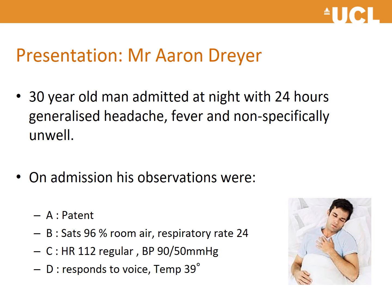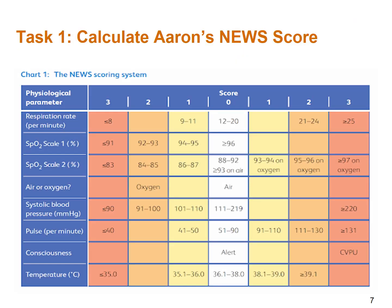You will have already met Mr. Aaron Dreyer in your GP session. As a reminder, this is a 30-year-old man admitted at night with a 24-hour generalized headache, fever, and feeling non-specifically unwell. On admission his observations were: patent airway, saturations 96% on room air, respiratory rate 24, heart rate 112 (regular), blood pressure 90/50, responsive to voice, and temperature 39°C. The first task is to pause the video here and calculate Aaron's NEWS2 score using the scoring system displayed.